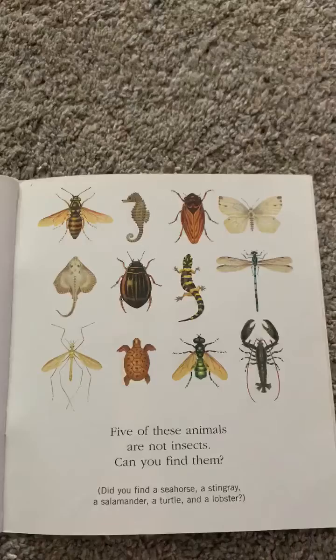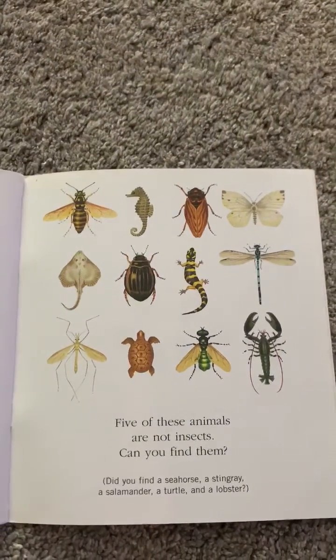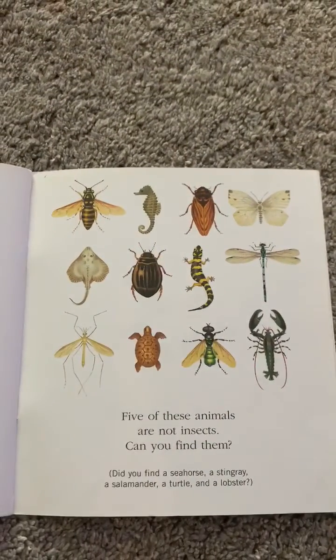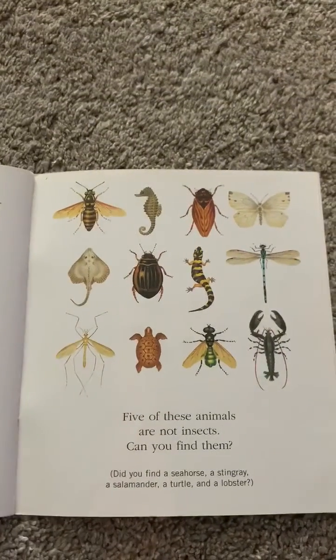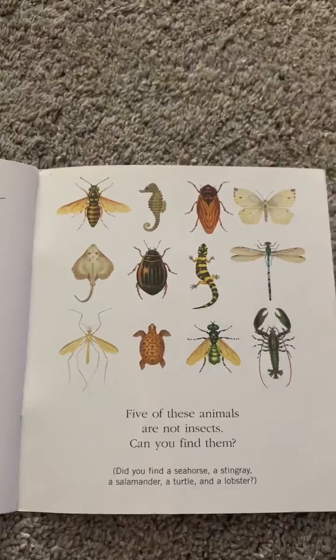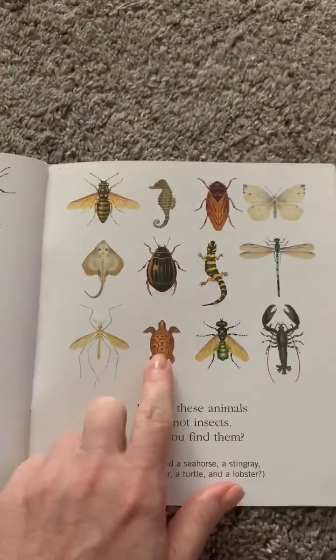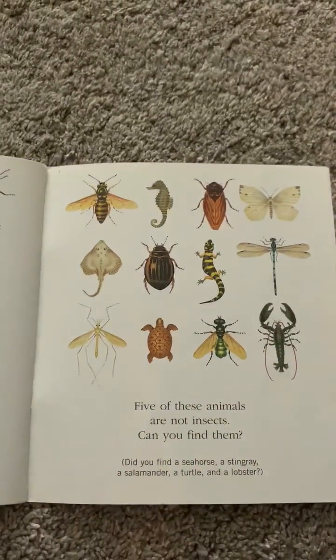Five of these animals are not insects. Can you find them? A seahorse is not an insect. A stingray is not an insect. A salamander is not an insect. A turtle is not an insect. And a lobster is not an insect.